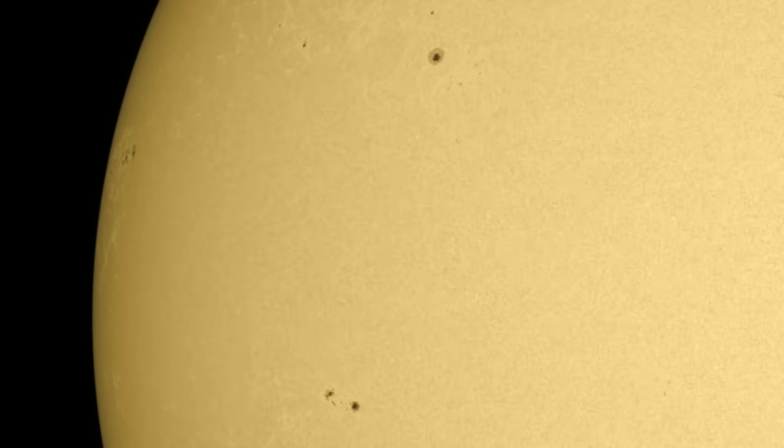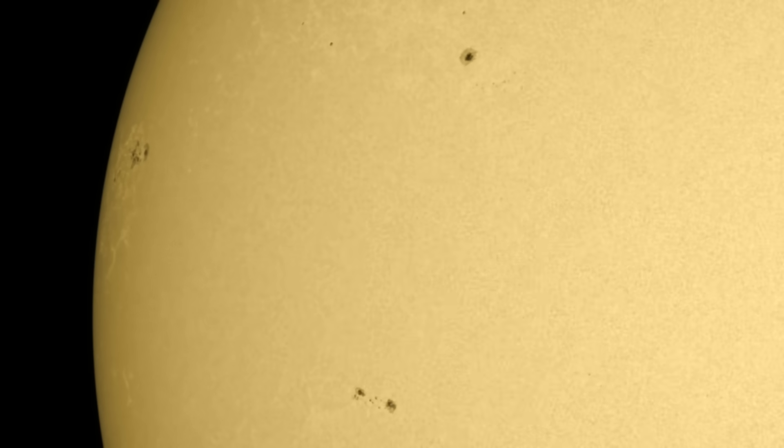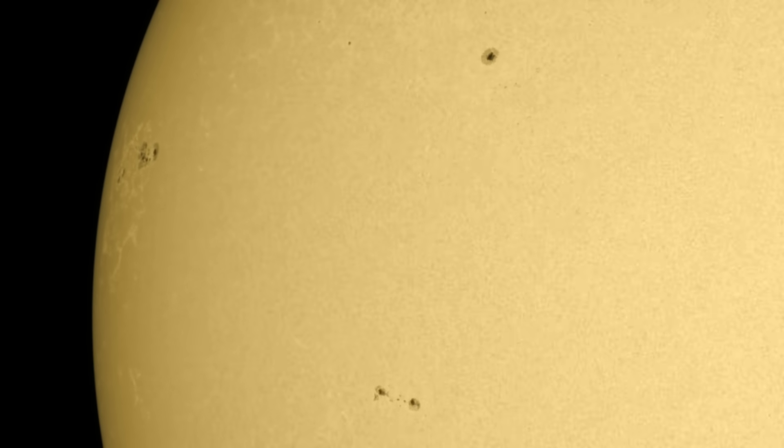The sunspot development I mentioned can be seen here. A new group born on the south and a larger group turning in on the north, just cresting the limb into view. Good bit of development there actually. We'll be watching both of these groups closely in the next few days.